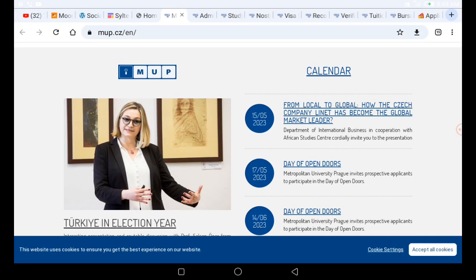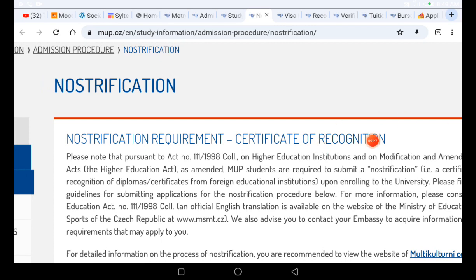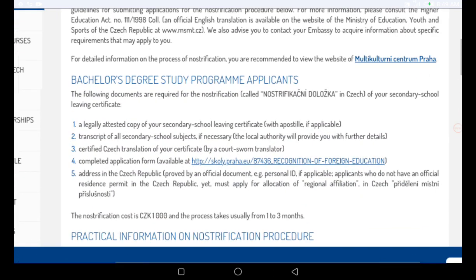After the notary, you send the documents to the university. Looking at the nostrification requirements page, for bachelor applicants the following documents are required: a certified local copy of your secondary school leaving certificate, an officially attested copy of your secondary school leaving certificate with apostille if applicable, and transcripts of all secondary school subjects.